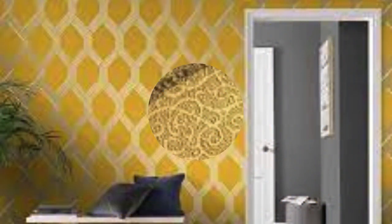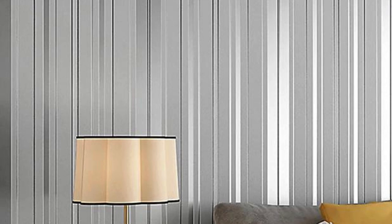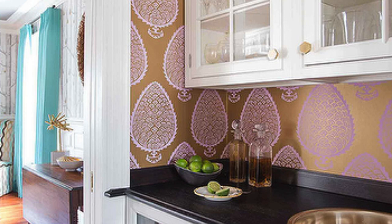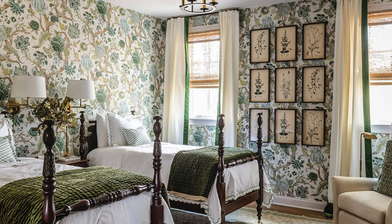Furthermore, the application of metallic wallpaper extends beyond traditional wall spaces, offering a unique opportunity to experiment with unconventional design ideas. For instance, metallic accent walls can be strategically placed to highlight architectural features, such as niches, alcoves, or even the framing of doors and windows. This innovative use of metallic wallpaper allows for the creation of focal points that draw attention to specific areas within a room, contributing to a more dynamic and visually engaging interior.